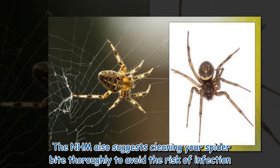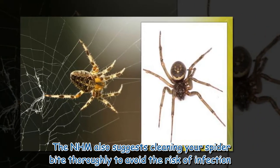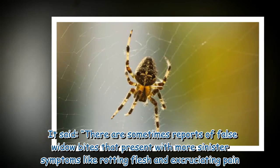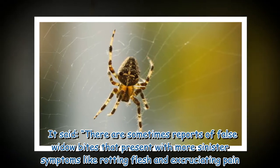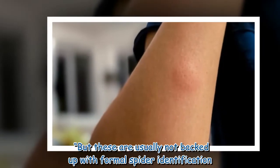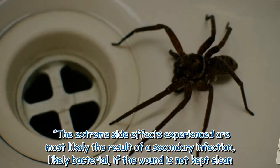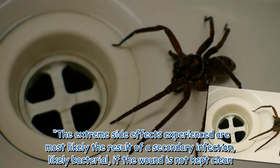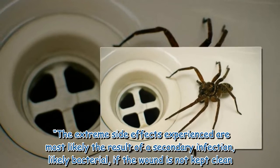The Natural History Museum also suggests cleaning your spider bite thoroughly to avoid the risk of infection. It noted that there are sometimes reports of false widow bites presenting with more sinister symptoms, like rotting flesh and excruciating pain, but these are usually not backed up with formal spider identification. The extreme side effects are most likely the result of a secondary infection — likely bacterial — if the wound is not kept clean.